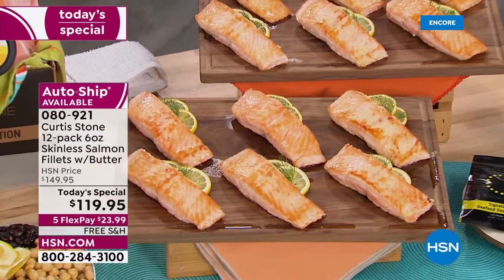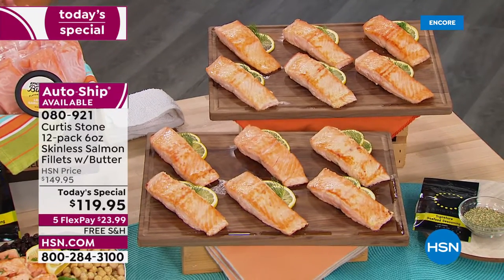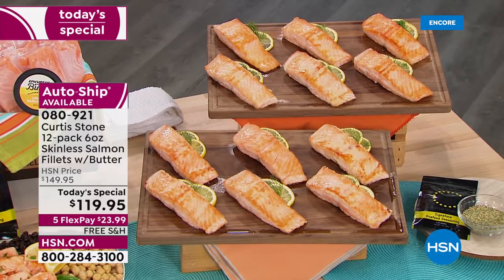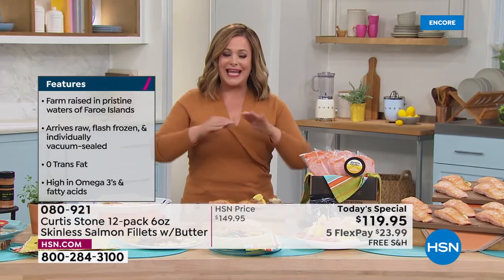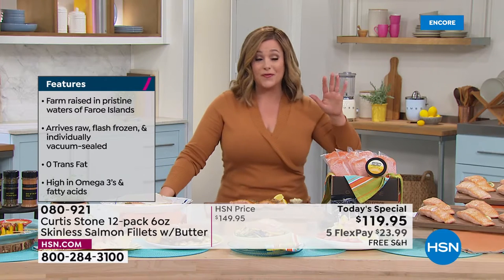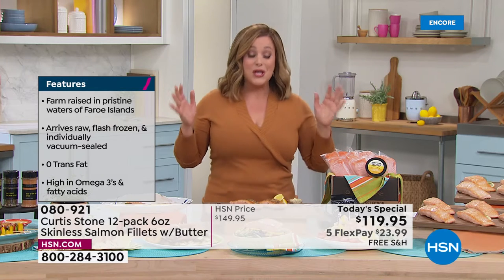As we get ready for spring, everything's on five flex pay when it comes to all your culinary kitchen and food. What we're looking at here is our number one brand in all of HSN - the Michelin award-winning chef and restaurateur Chef Curtis Stone and his number one selling item. It's not just number one food for Curtis Stone's collection, it is our number one selling food in all of HSN, and it's still in one of our top searches. I hope you brought your appetite today.